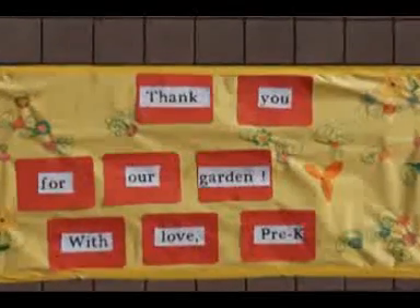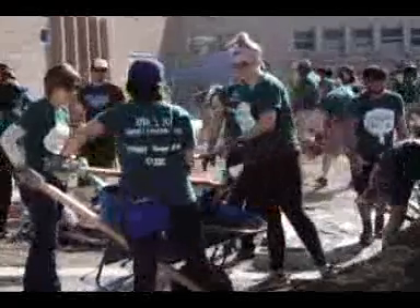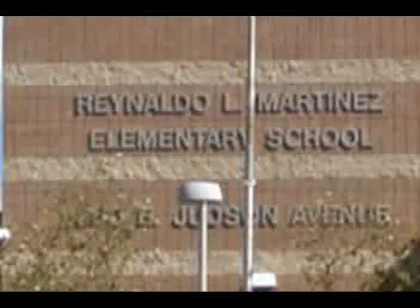There's nothing like hands-on learning to motivate, teach, and inspire, and there's nothing like getting your hands dirty, especially when you're a kid. It's all happening at Rinaldo Martinez Elementary School in North Las Vegas.